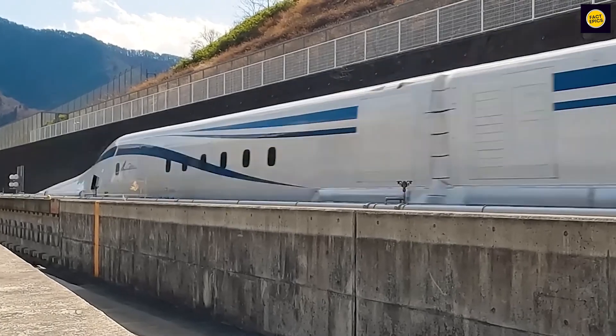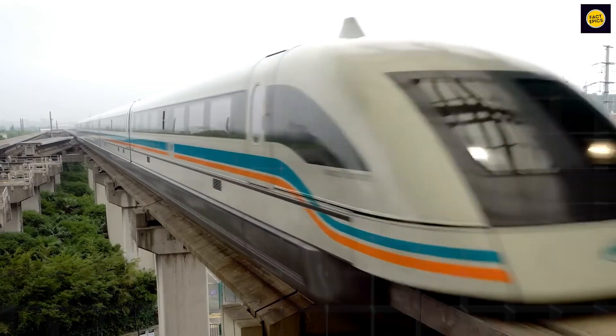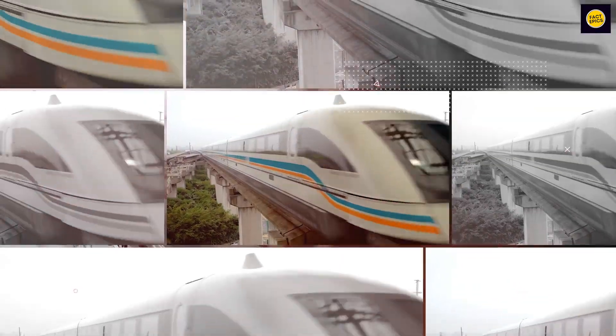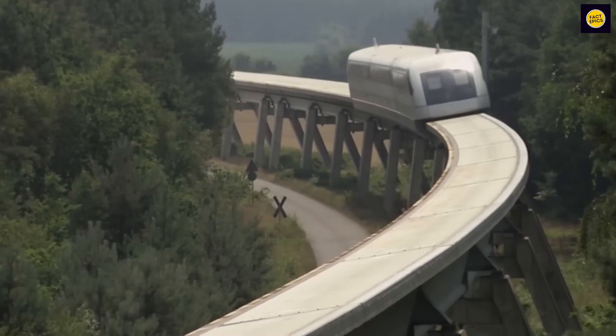SC maglev trains have no physical touch between the train and the track. This technology not only makes travel faster but also greener and more comfortable, showing how science and technology can transform the way we journey.